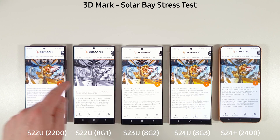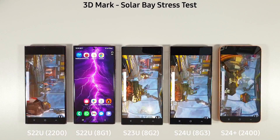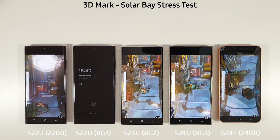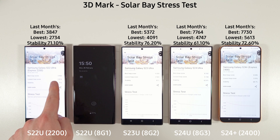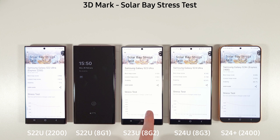We're going to do the Solar Bay stress test now and come back with the results. Some excellent improvements across the board — very interesting scores, with the Exynos 2400 beating the S24 Ultra quite comfortably with better stability as well. The S22 Ultra Exynos 2200 scored nearly 50% worse than the 2400, while the S23 Ultra did absolutely fine with great results and good stability.